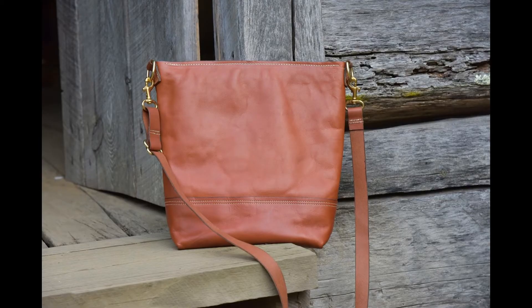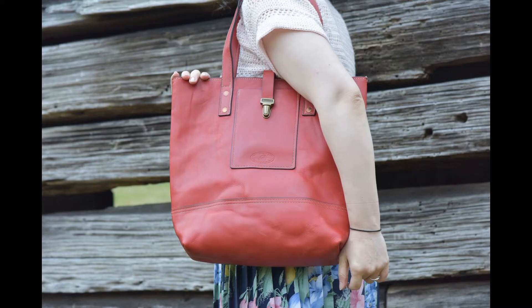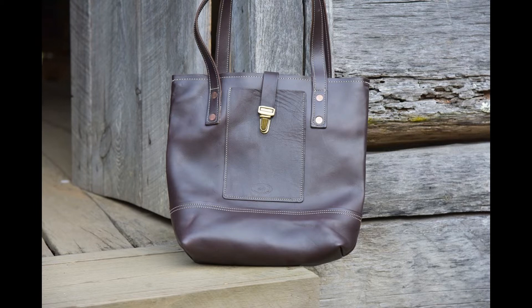The leather used in all of our items is sourced from No. 1 or No. 2 North American Jumbo Steer Hides, tanned in an eco-friendly method using plant material for tanning.